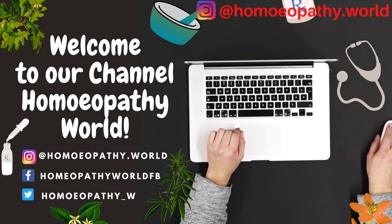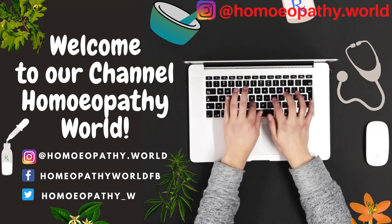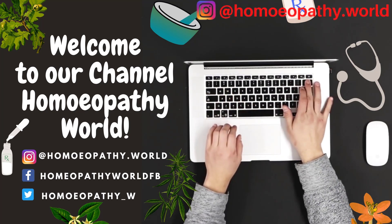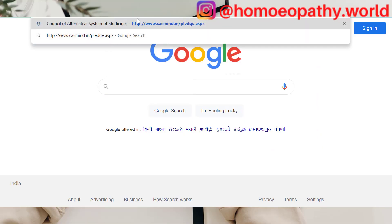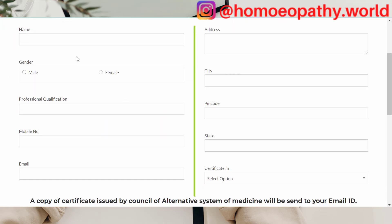So without further ado, let's get started. Please click on the link in the description below to get to this particular website. This website belongs to the Council of Alternative System of Medicine. Here there are some details which you have to enter, and after entering these details you can click on submit and you will get the certificate.